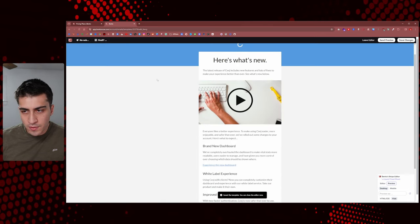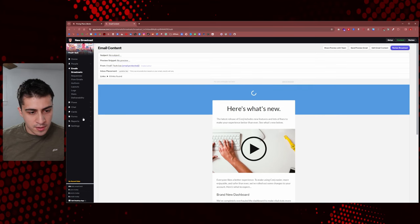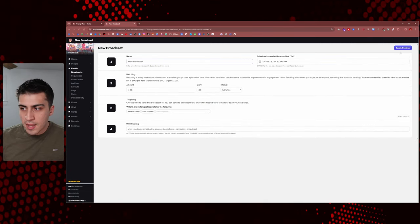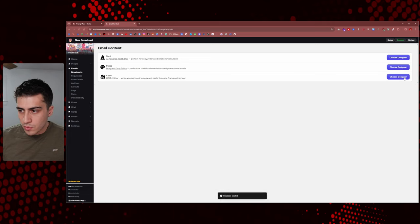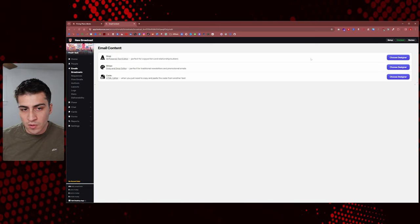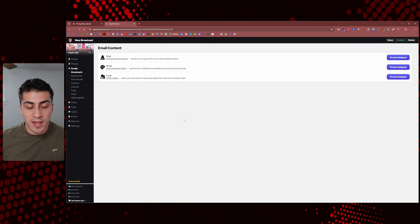The last editor option is the Code editor where you can literally write HTML yourself if you want to. So there are a lot of options on how to create your actual email content.